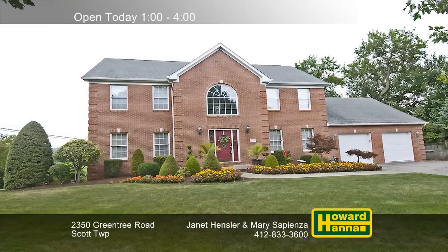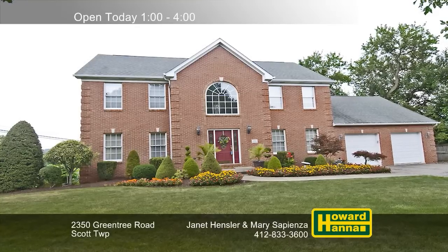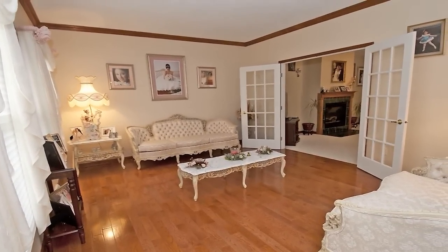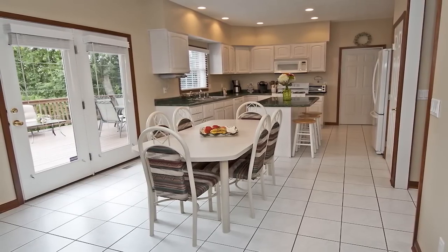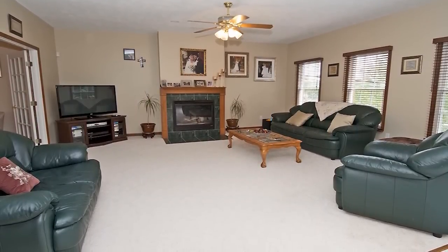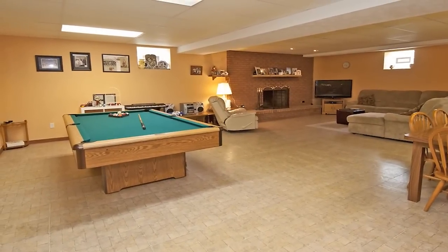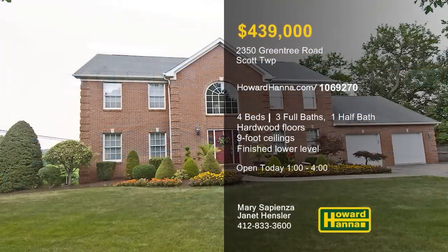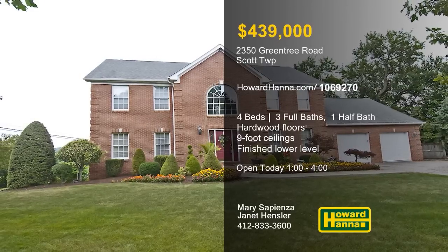A circular drive with room for 15 cars shows the way to this four-bedroom, three-and-a-half-bath colonial on nearly an acre in Scott Township. Hardwood flooring fills the living room, and a tray ceiling tops the formal dining room. The kitchen is equipped with crisp white cabinetry and a breakfast island, and connects to a laundry and the rear deck. Nine-foot ceilings lend the interior a spacious feel, and the family room is capped by a gas fireplace. The finished lower level is home to a log-burning fireplace, a summer kitchen, a full bath, and doors to a covered patio. Take stock of all this home has to offer with Mary Sapienza and Janet Hensler.